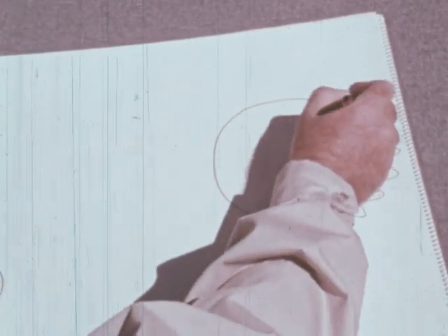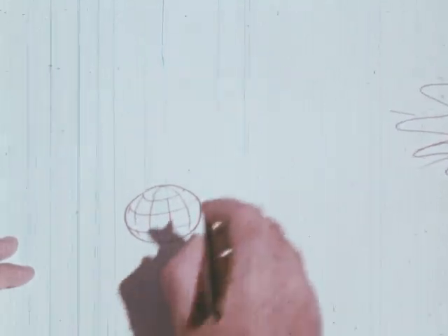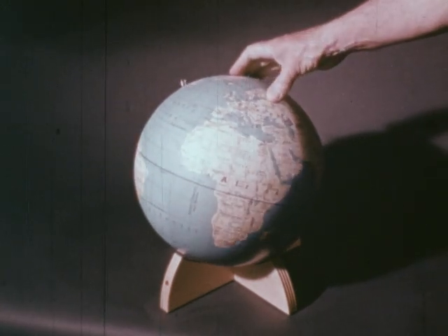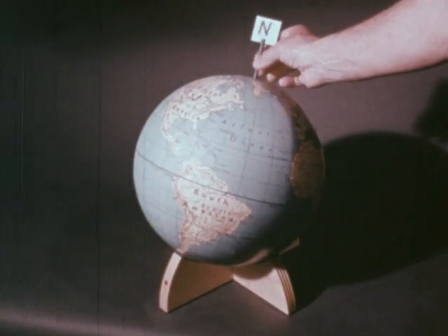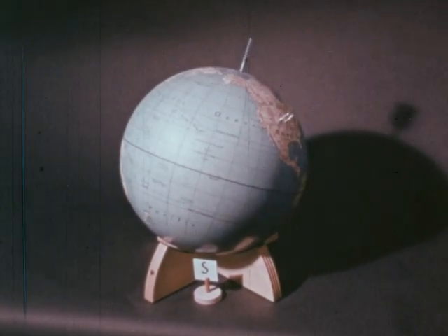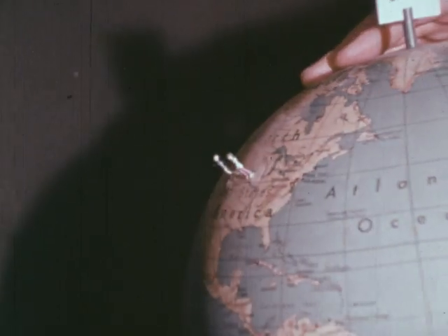We can answer that if we understand the relationship between the sun and our earth. Let's say this is the sun — it's a big fiery ball more than 100 times the size of the earth. The earth is spinning like a top and turns completely around one time each day. It rotates just like that globe of the world you probably have in your classroom. Think of the North Pole as being at the top and the South Pole opposite at the bottom. The earth is always turning toward the east, once around in 24 hours — one whole day — with you coming around into sunlight at dawn.